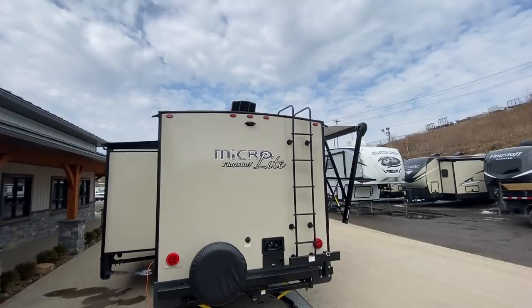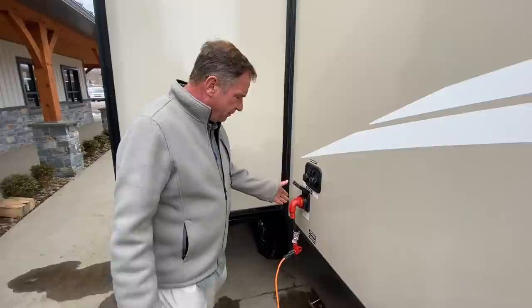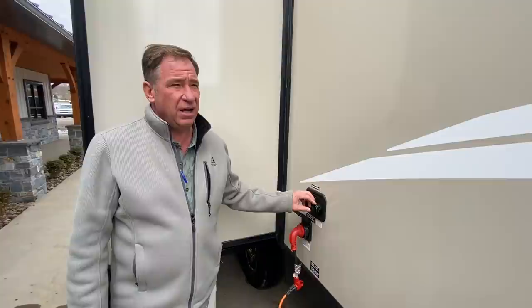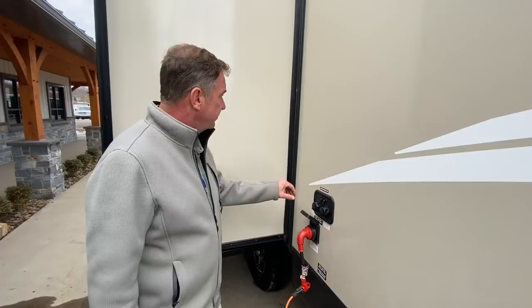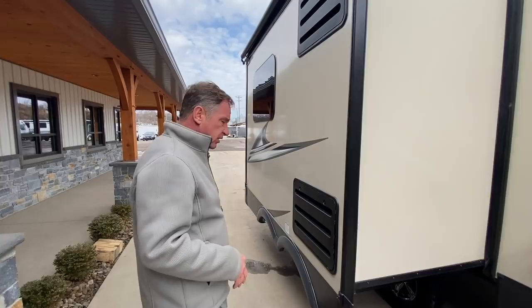That's standard if you get the fantastic vent fans in the bathroom, which this does. This camper is a 30-amp camper, so it's 30-amp service. There's a nice hook-up area for cable and satellite. It has your antifreeze inlet — these are so easy to winterize, one of the nicest systems I've ever seen — and your city water connection right here. The slide-out side does have a slide topper over top of the slide-out, which will keep a lot of heat and debris off of it.